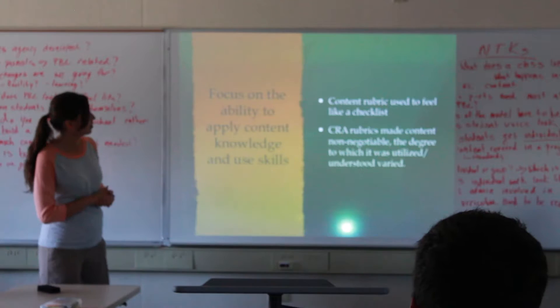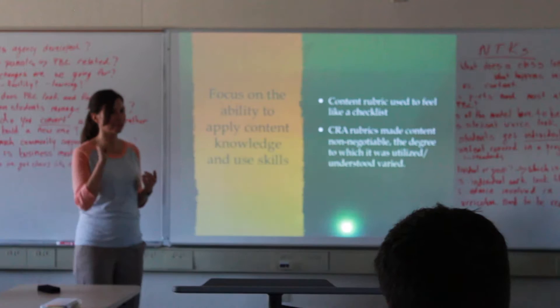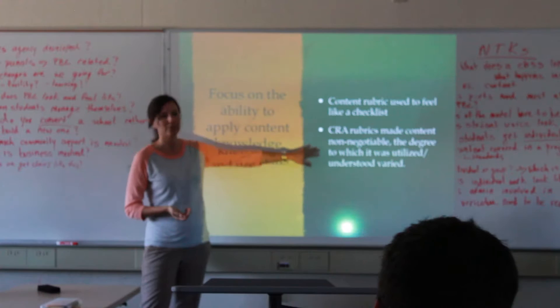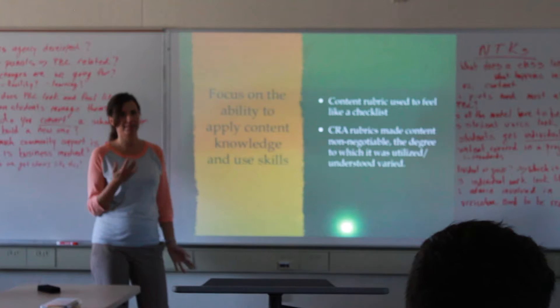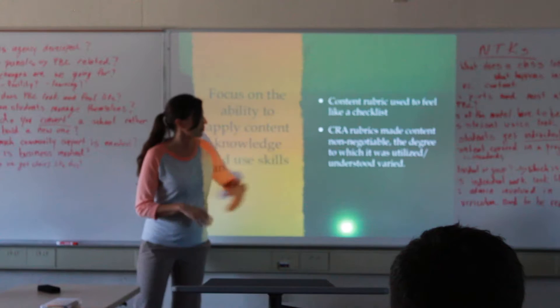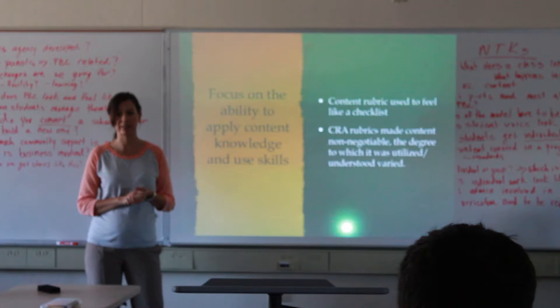We used to have a content rubric that was just a checklist — 'student explains the nitrogen cycle, check.' But with the CRA rubrics there was no checklist; the same rubric was used for every project regardless of content. That made content non-negotiable. The CRA rubrics focused on the degree to which content was utilized and understood, and if something was missing we gave it back to the student or worked with them through completing the missing portion.